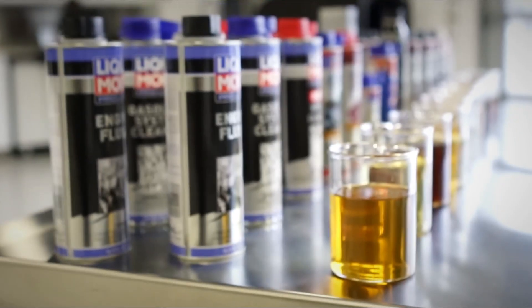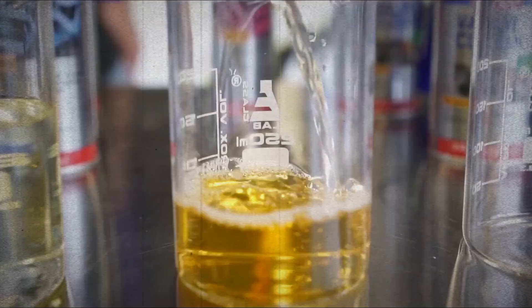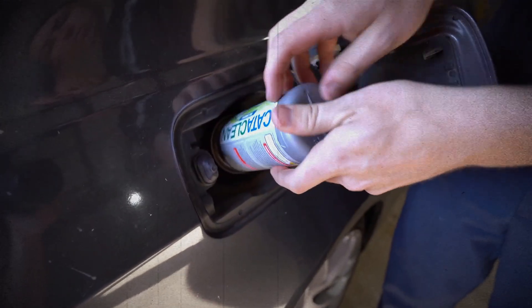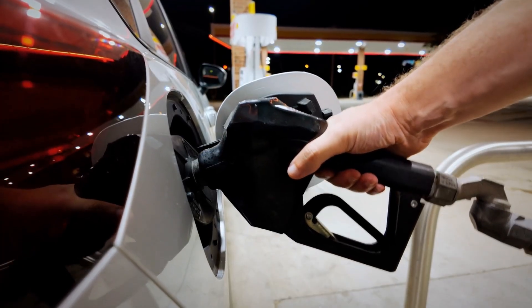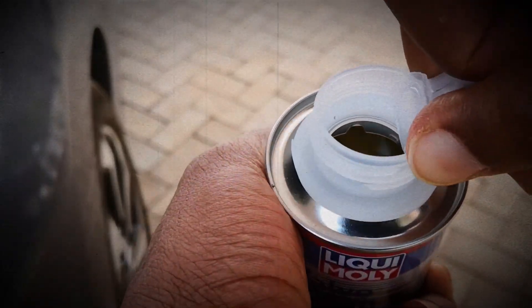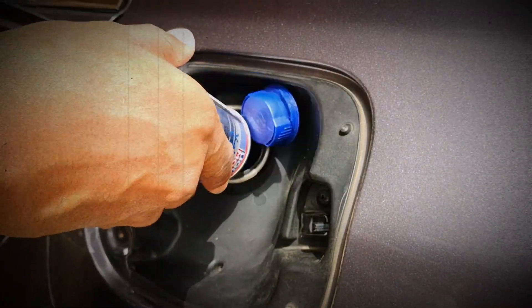Here's where catalytic system cleaners come in. Products from brands like Liqui Moly, Cataclean, or CRC claim to break down carbon and soot buildup not just in the catalytic converter, but also in fuel injectors, combustion chambers, and exhaust valves. You simply pour it into your fuel tank, fill up with gasoline, and drive. As the cleaner burns through the system, it's supposed to help clean the catalytic converter indirectly, by improving combustion and lowering the amount of unburned fuel that reaches the converter.